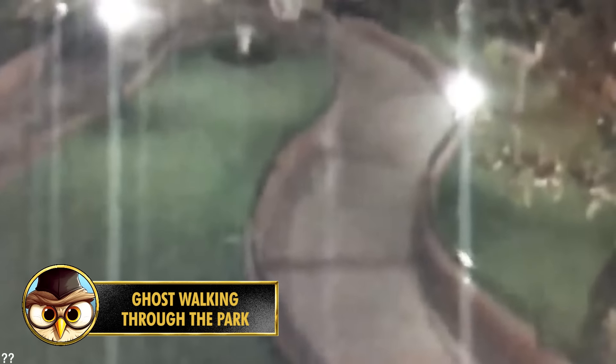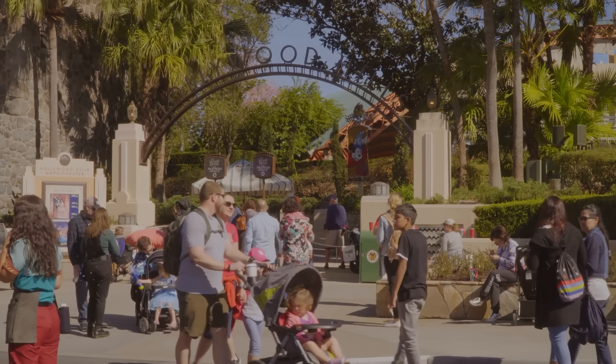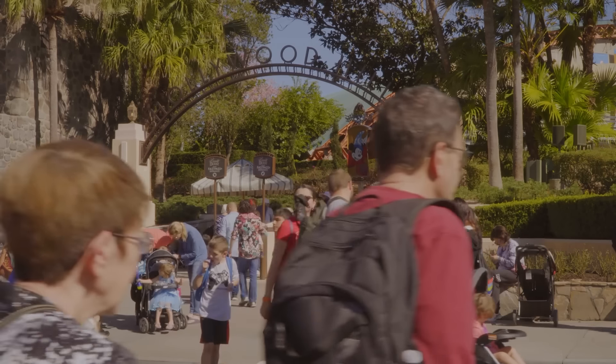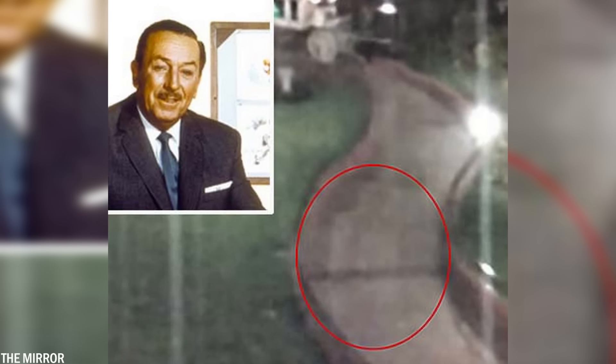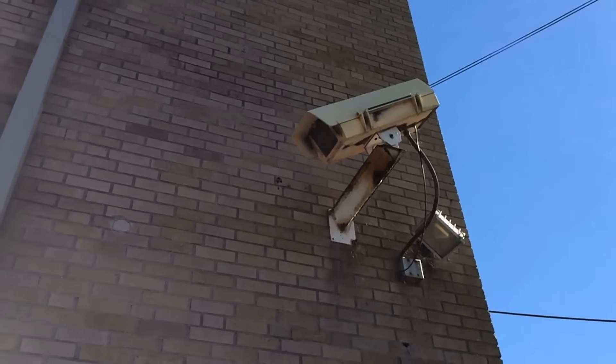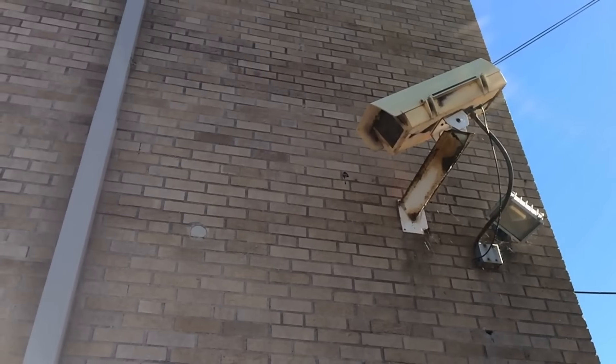Number 20. This video footage was shot in 2009 and is one of the most famous ghost sightings at the Disney park. A transparent figure is seen walking through the park, recorded by four security cameras. There's a rumor that this figure is Walt Disney himself inspecting the park — the cameras captured how the alleged ghost walked through the gate and made his way through. Some say it must have been just a reflection of light, but others claim the walking motion is too precise to be merely a reflection.